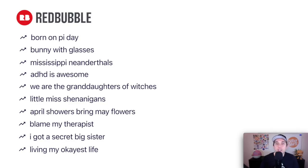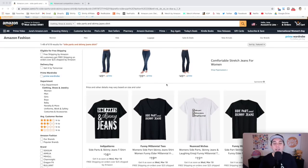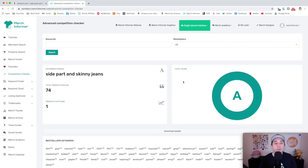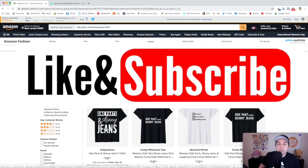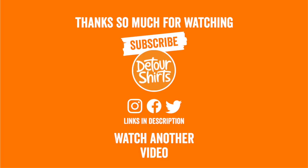Your reward for staying till the end is another edition of trend credits. The bonus trend is side parts and skinny jeans — lots of different ways to do it, mostly text but with very low BSRs, and Merch Informer is giving it an A so you know it's good. Merch Informer helps with checking trademarks, keywords, competition, and trends — I have a link in the description. Make sure yours is different from the competition and stands out. Don't forget to like and subscribe if you found this helpful. Keep creating and keep learning!